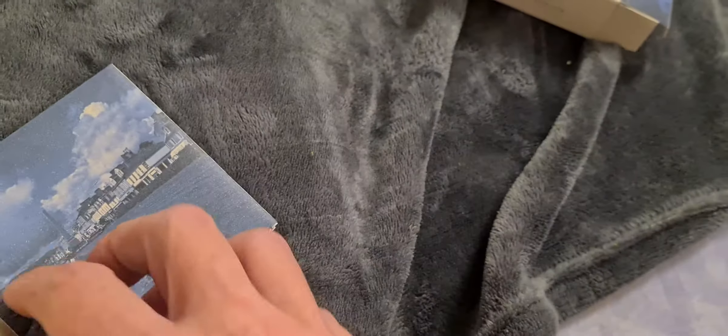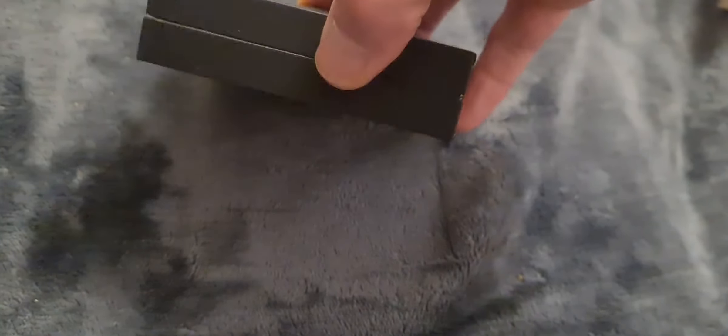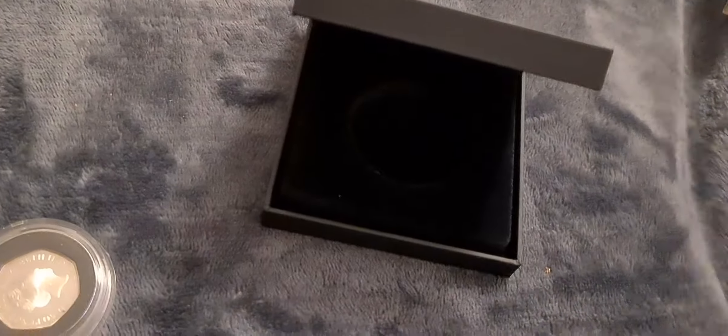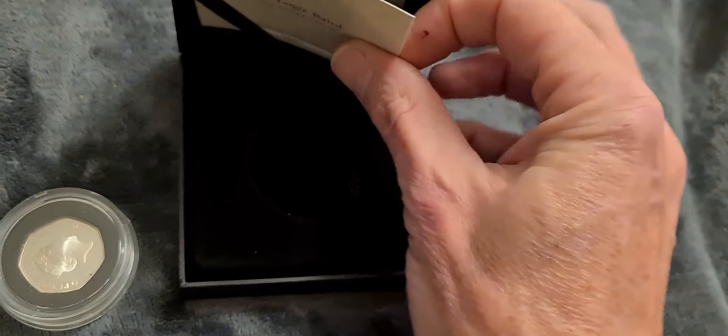You have your standard fold-out leaflet. I tend not to open these up because they get creased and then don't go back together again. There's a little bit about John Logie Baird in there, but I won't go to the effort of opening it fully as I'll probably crease it.